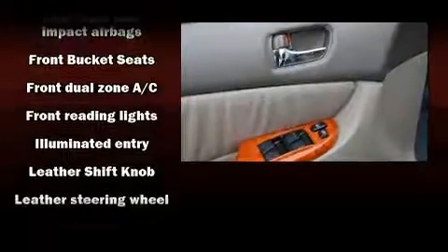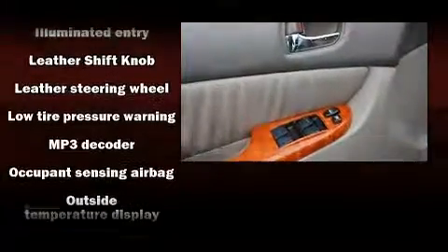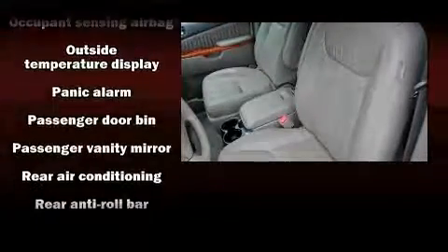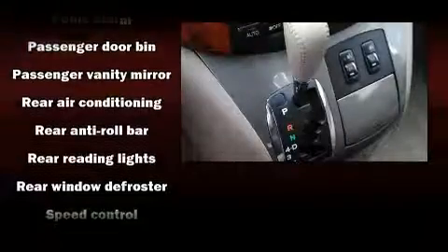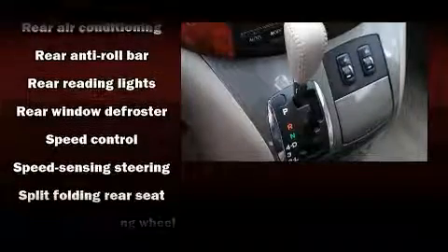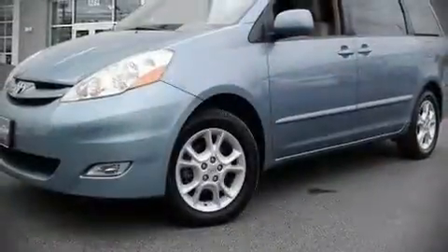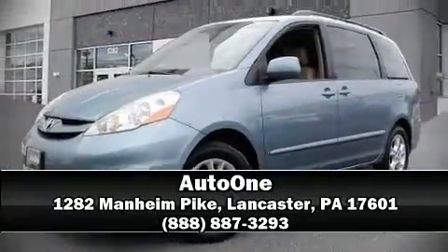A premium sound system drives 10 speakers, providing you and your passengers a sensational audio experience. Toyota also prioritized safety and security by including dual front impact airbags with occupant sensing, front and side impact airbags, brake assist, a security system, and ABS brakes. Please don't hesitate to give us a call.